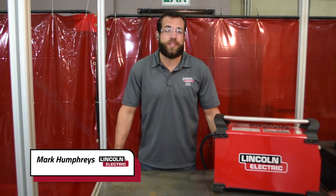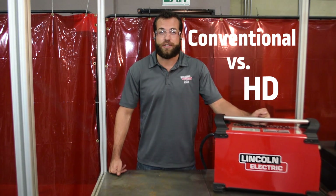My name is Mark Humphries with Lincoln Electric Cutting Systems, and today we're going to go over the difference between conventional plasma and high definition plasma.